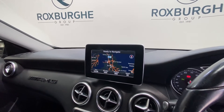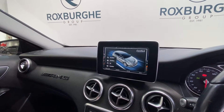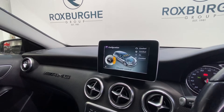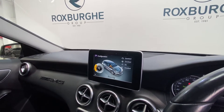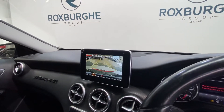Fantastic range of spec on here. As you can see, we have the navigation open. There's also a range of driving modes on the car — eco, comfort, sport, and individual — all of which can be set up to your own personal driving preference. We also have a reverse camera on this vehicle, fantastic quality with moving guide lines.